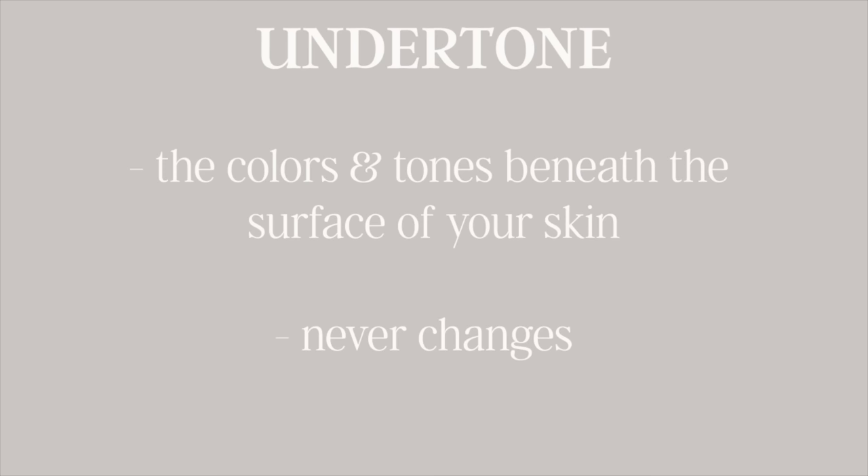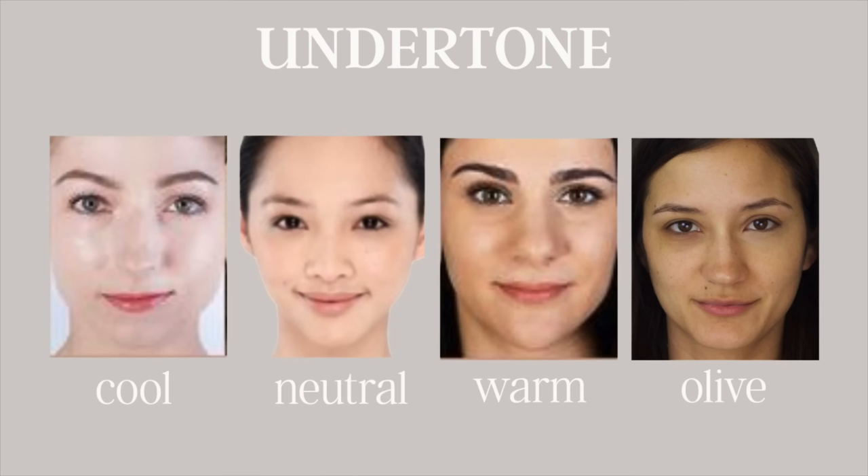Undertone, on the other hand, is what lies beneath your skin — underneath the top layer. It doesn't relate to the overall depth of your skin color, but instead relates to the color that kind of whispers underneath the surface. This is typically broken into four main categories: warm, cool, neutral, and olive. Olive is a wild card because you can be a cool olive or a warm olive. I'm going to give you some tips on how to identify your undertone if you're unsure of what that is.